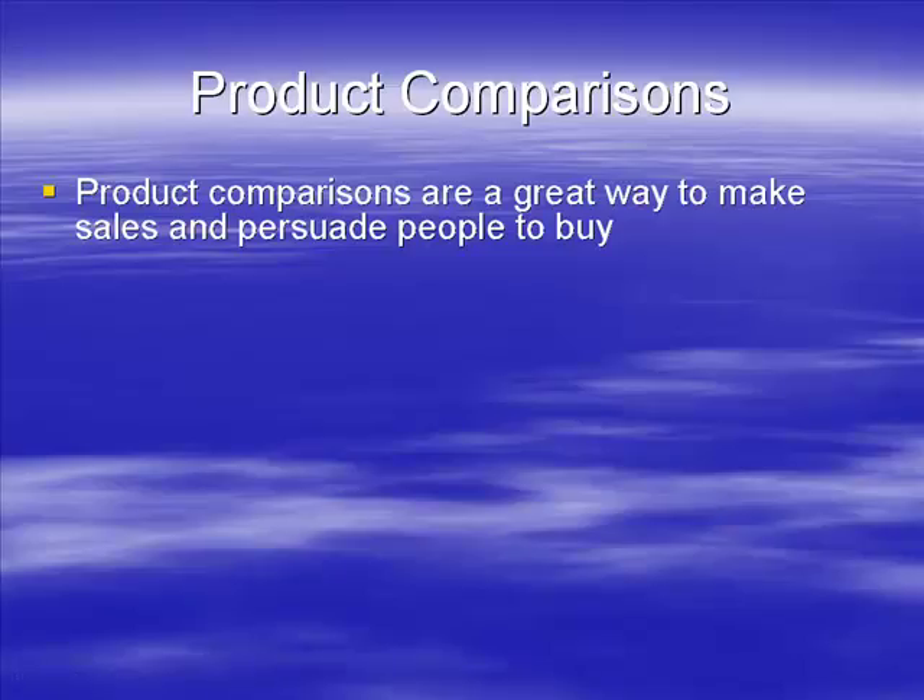One of the great ways to make people buy is product comparisons. People love them — not only reviews but they like to see products compared. They like to know they've made the right decision. They may have already decided on a model, but by reading a product comparison they can justify that decision. Sometimes product comparisons lead people to discover another model is better and buy that one instead.